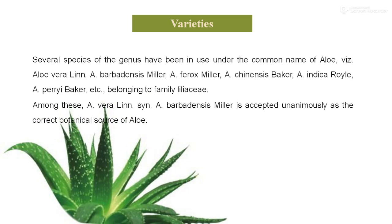Varieties: there are several species of the genus in use under the common name of aloe, such as aloe vera Linn, aloe vera barbadensis, aloe vera chinensis, and many more. Of these, aloe vera, aloe vera barbadensis, and aloe vera chinensis are found to be most effective for medicinal values.